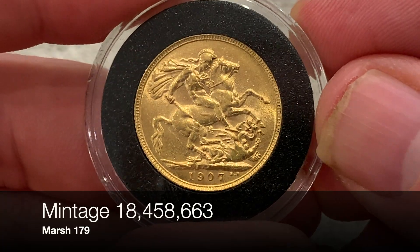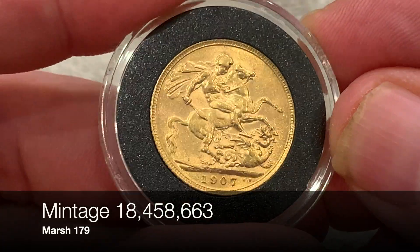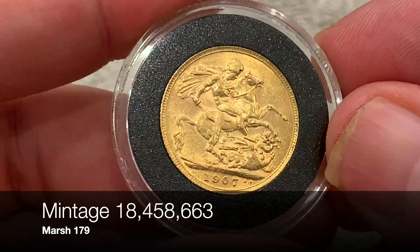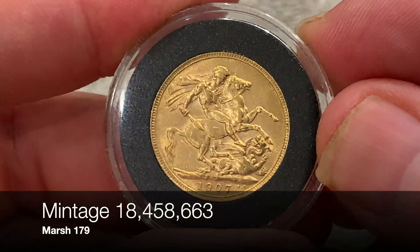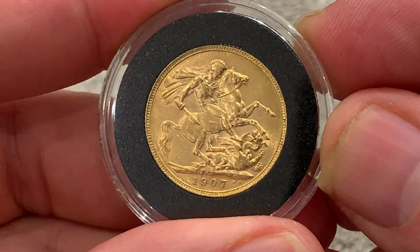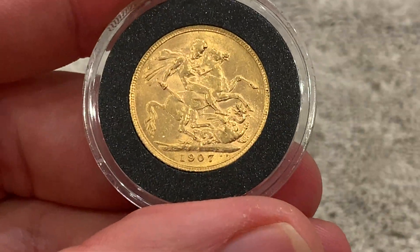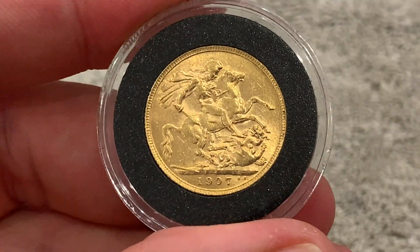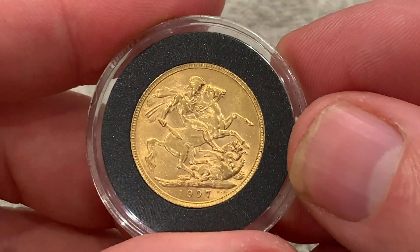It's a 1907 Georgian Dragon Sovereign. Very attractive, this one. It's still got quite a lot of the luster left to it. It's graded as a good, very fine. There is a bit of wear here, especially in that area, but as a coin in hand, it's very attractive.